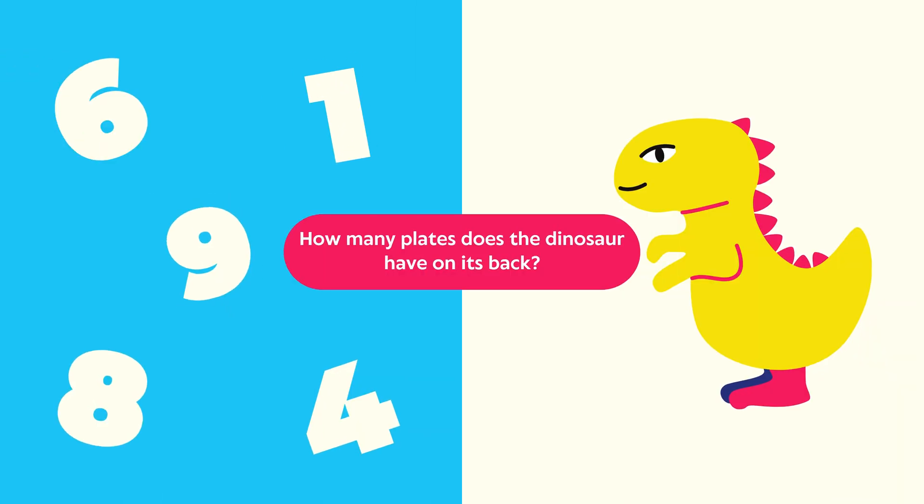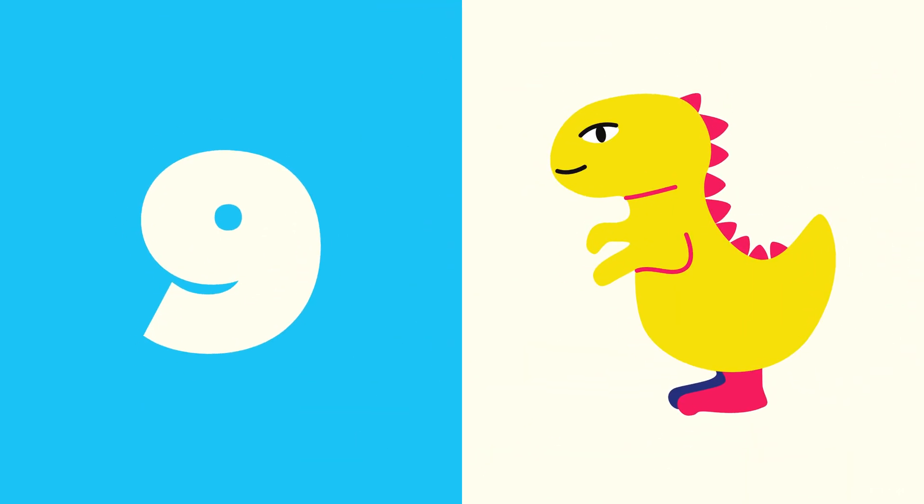Dinosaur plates. Question: How many plates does the dinosaur have? Count the plates on its back. Answer: The correct answer is nine. The dinosaur has nine plates. Excellent counting!